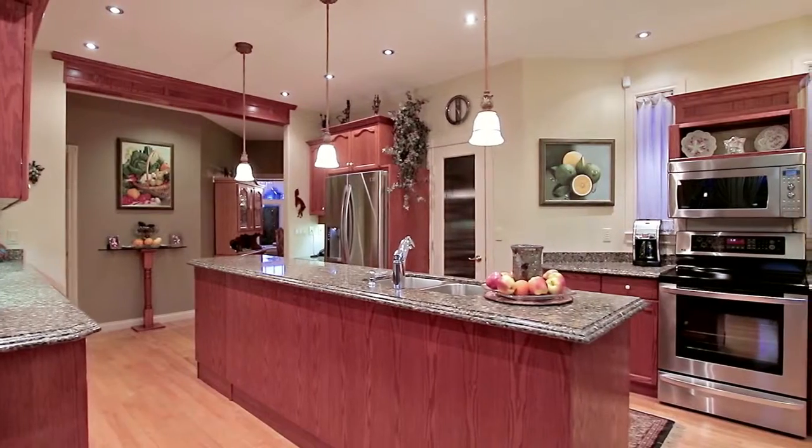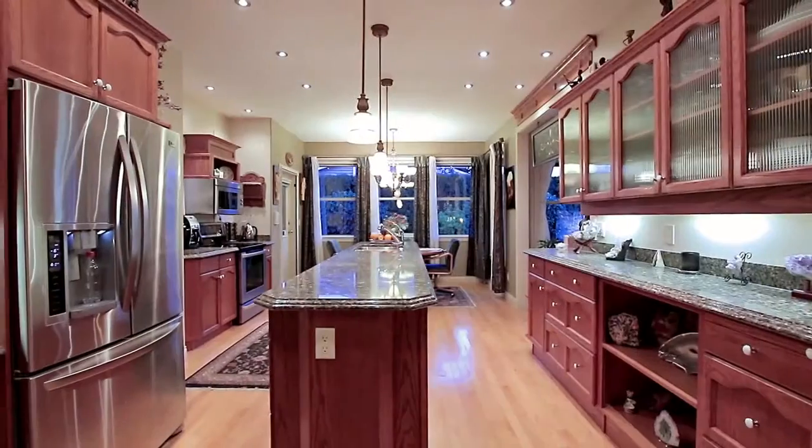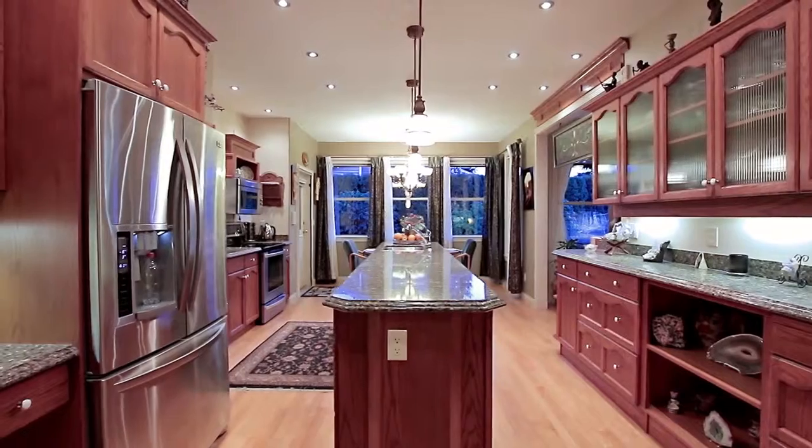Your renovated kitchen features a room-length central island, granite countertops, stainless steel appliances, and a separate pantry for storage.